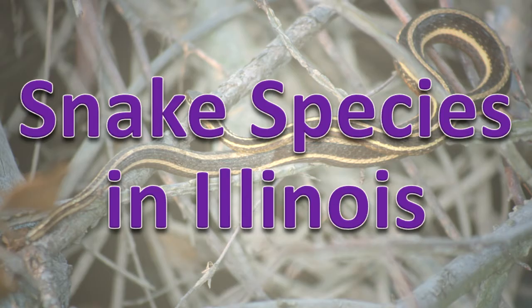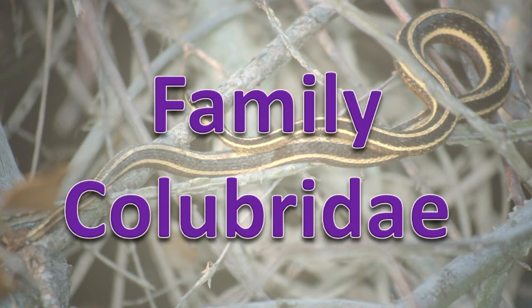Snake Species in Illinois. There are four categories of snakes in Illinois. Family Colubridi. The family Colubridi is the largest family of snakes in the world. Members of this family have no pelvic girdle, no functioning left lung, and the head covered by large scales. All of the Colubrid snakes in Illinois lay eggs and are harmless to humans.